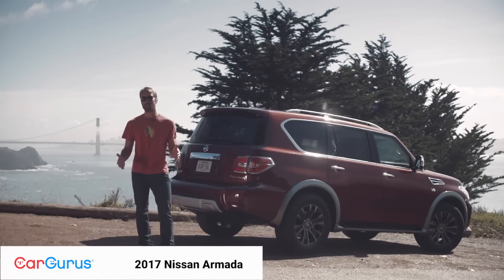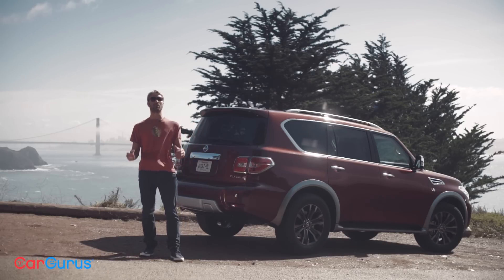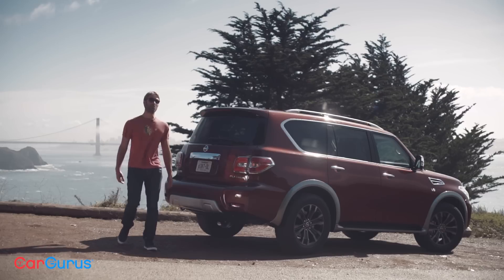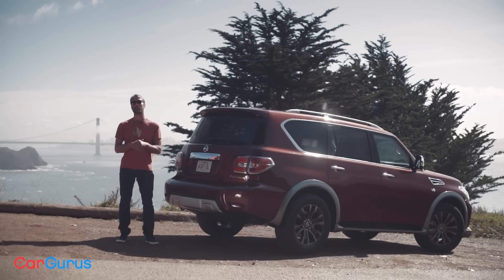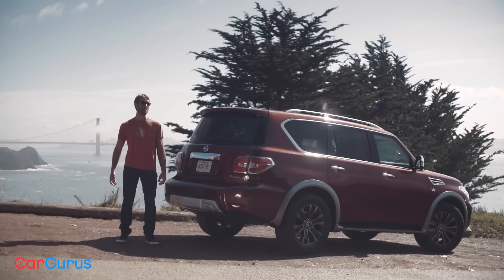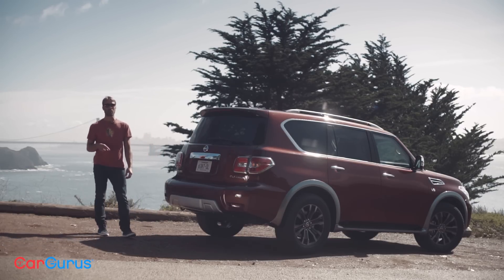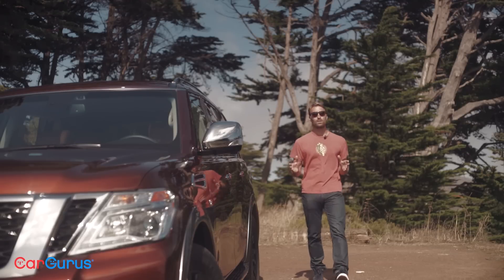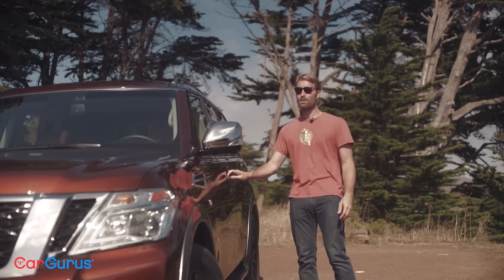With gas prices staying relatively low, the full-size body-on-frame SUV continues to barrel down American highways. After taking a year off, the Nissan Armada returns in 2017, now based on the Infiniti QX80 — what the rest of the world calls the Nissan Patrol — as opposed to previous years when it was based on the Nissan Titan. And the similarities aren't just in the skeleton either. With a few caveats, you're essentially getting Infiniti quality for Nissan money, and that's not a bad deal.